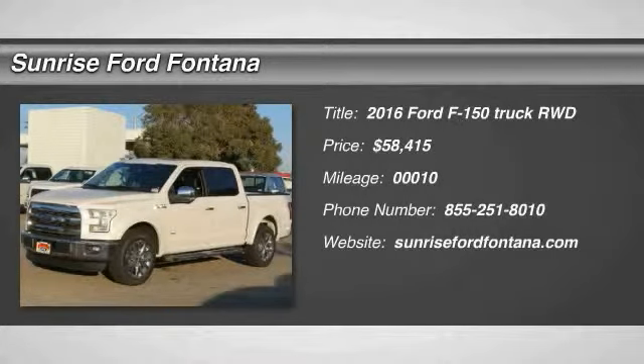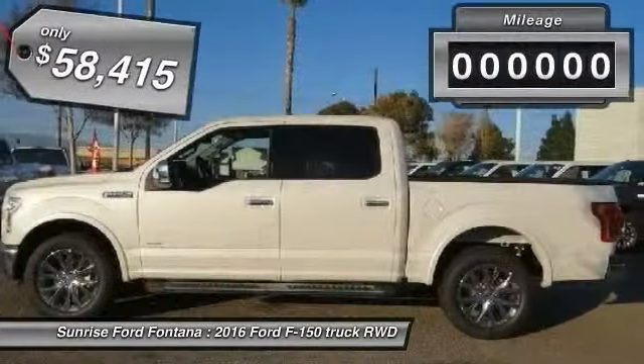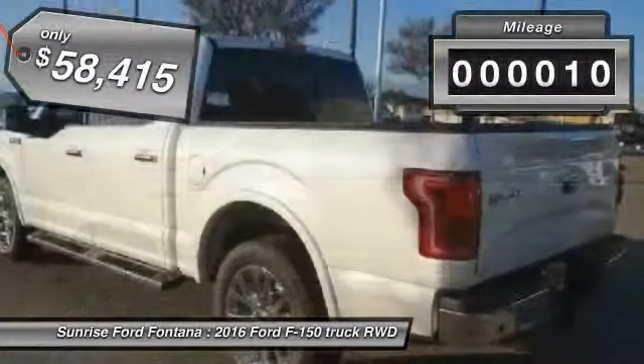2016 F-150 — a Ford F-150 knows how to handle any situation. It's built to follow orders, no whining. This vehicle has less than 100 miles.